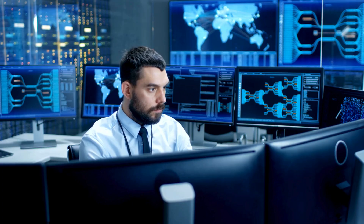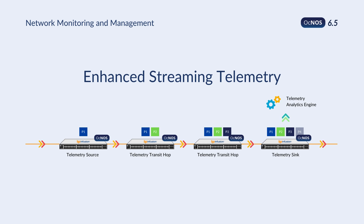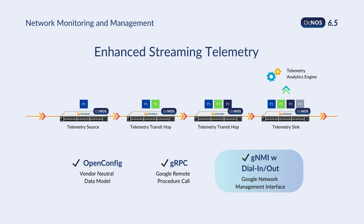Our network monitoring now features enhanced streaming telemetry, utilizing the most modern data-retrieving protocol, Google Network Management Interface, GNMI.